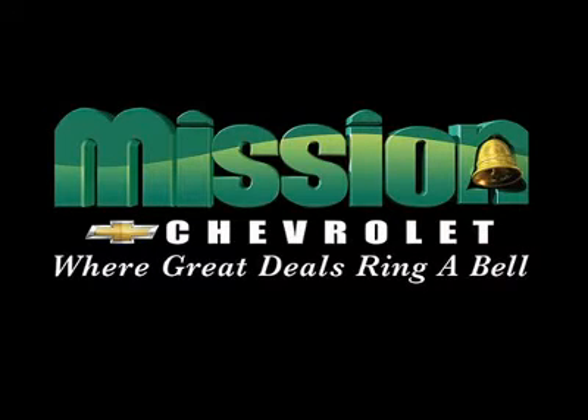Mission Chevrolet, home of the Low Price Guarantee — easy to find. Exit 32 off I-10 in Zaragoza and George Dieter.